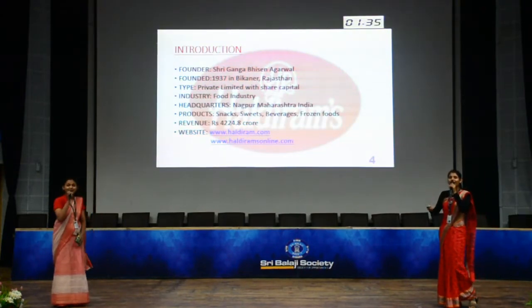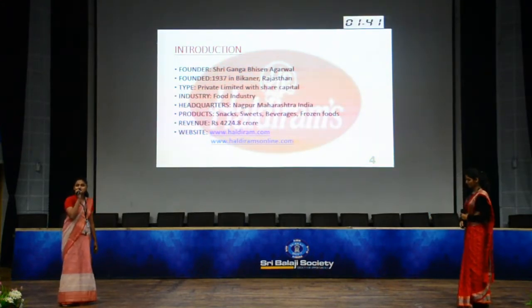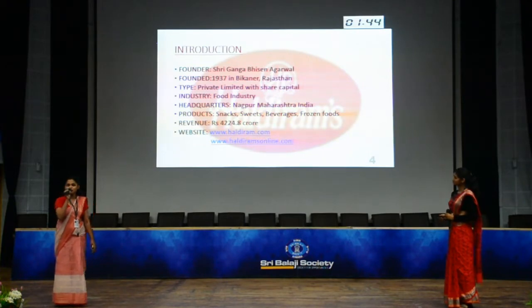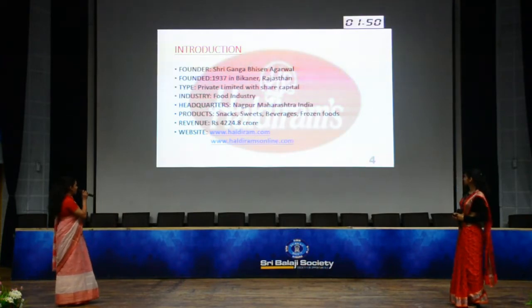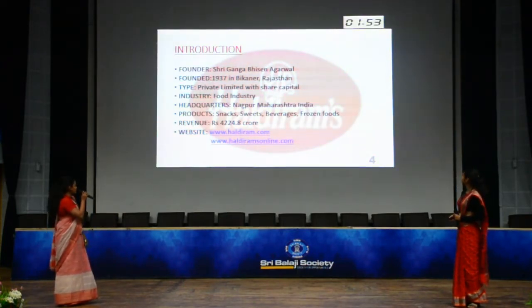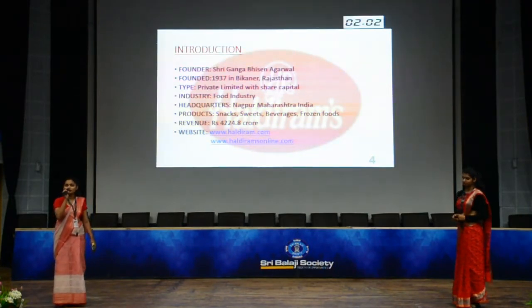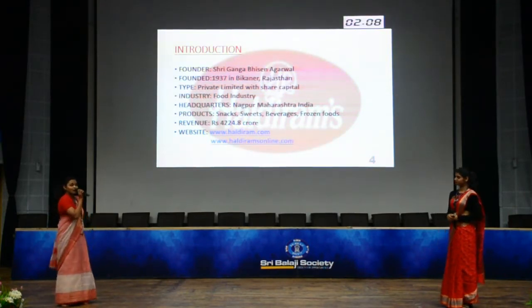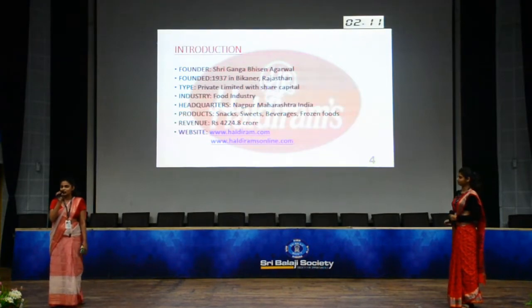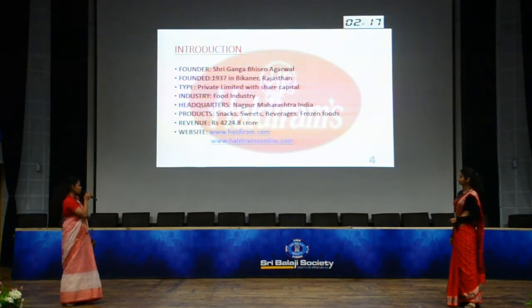Everyone loves Haldiram. To start with, Haldiram is a small shop started in Bikaner in the late 1937 by Ganga Besan Agrawal. It is a food industry and its headquarters are in Nagpur, Maharashtra. It was originally started by his father Tansuk Das, but it gained popularity through Ganga Besan. It has manufacturing plants in Nagpur, Kolkata, New Delhi and Bikaner. Its revenue is Rs. 4,224.8 crores.